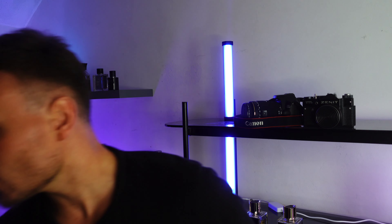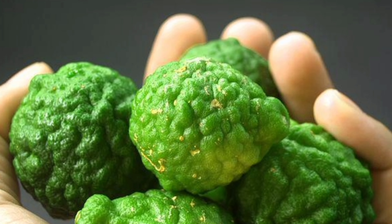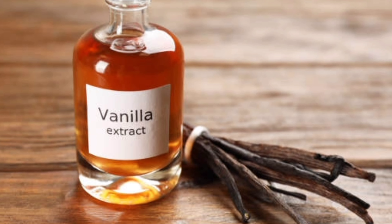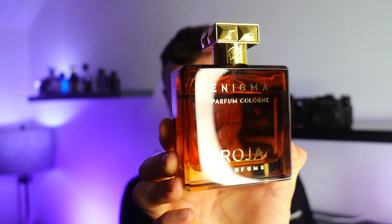My favourite fragrance in the niche market for autumn is Roger's Enigma. This smells like popping a can of Coca-Cola when you're really thirsty and you smell it — just so addictive, so beautiful. It has so many notes it's hard to break them all down, but it's a fizzy, bergamot, boozy vanilla fragrance. Absolutely beautiful — very high-end niche quality, and a fragrance I believe everybody should try. Enigma Parfum Cologne.